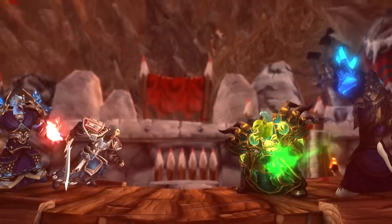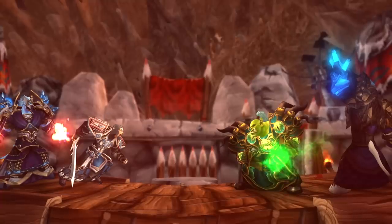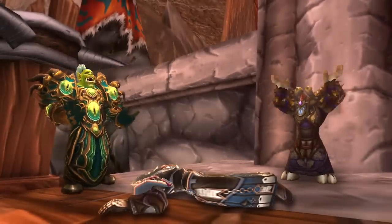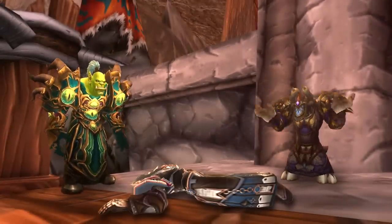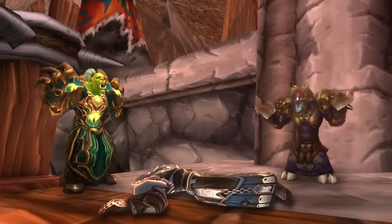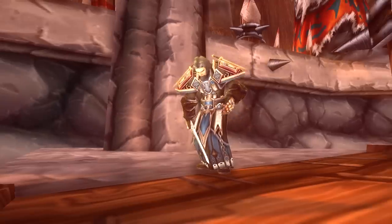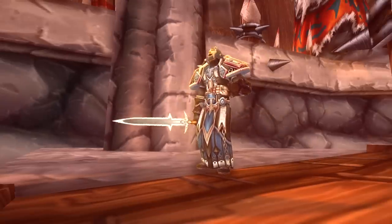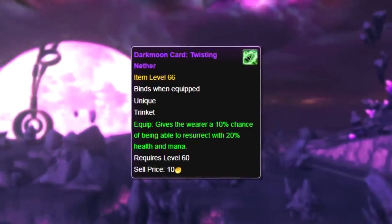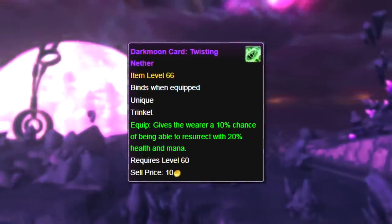This trinket didn't actually see very much use until arenas were added in the Burning Crusade, in which people would equip it to sometimes come back to life in an arena match, which could single-handedly help you win. Usually after one person dies in an arena, the team which secured the kill will treat it as if they've already won and maybe let their guard down a little. So seeing someone rez back up to join the fight is all it could really take to turn the tide of battle back in your favor. As far as I know, this trinket still works in arenas today.